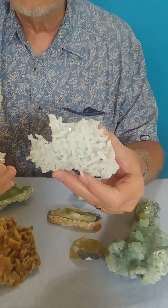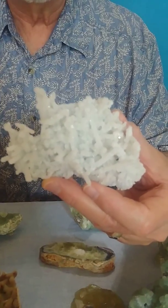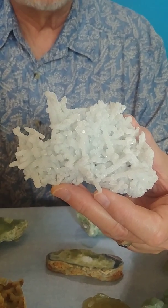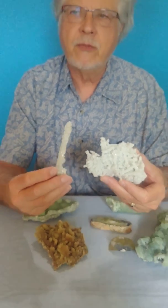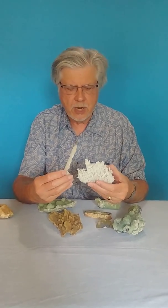Once again you're looking at epimorphs, like in New Jersey, but the Prehnite is replacing a different mineral, and so you have a different form. And this is one of the amazing things about Prehnite.